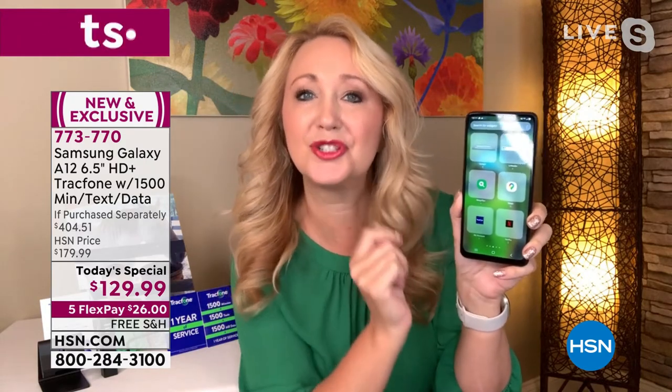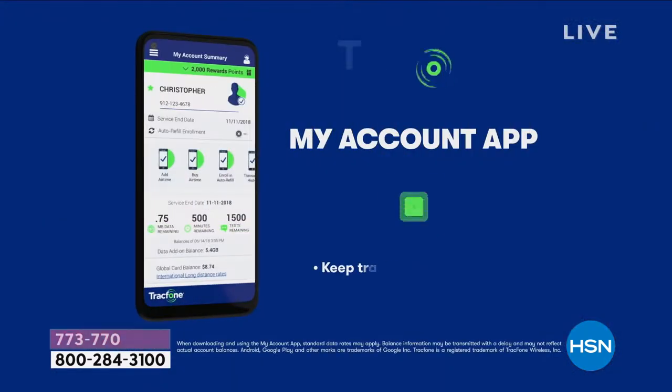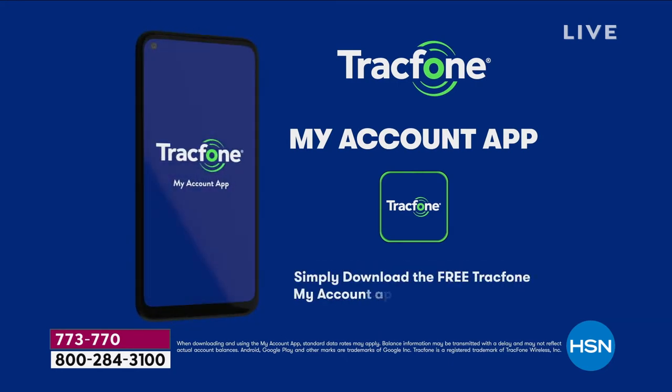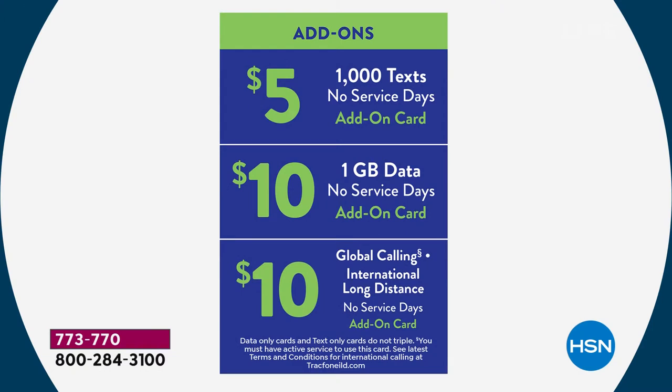The neat thing about TracFone is that anything you run out of, you can purchase à la carte and separately. You can do it right on the phone or at retailers — it's behind the counter. Five dollars can get you a thousand more text messages if you run out. You can add data the same way — you're only adding when you run out. If you don't run out, you don't have to buy anything additionally.